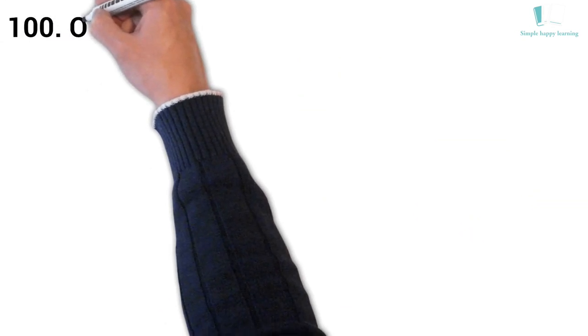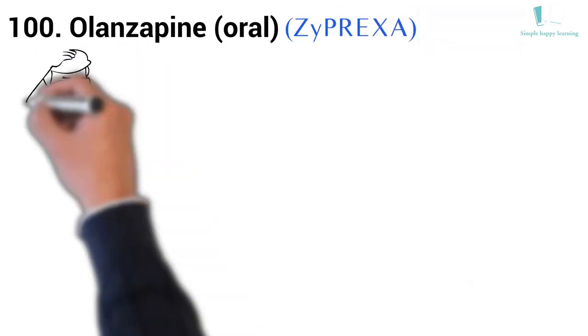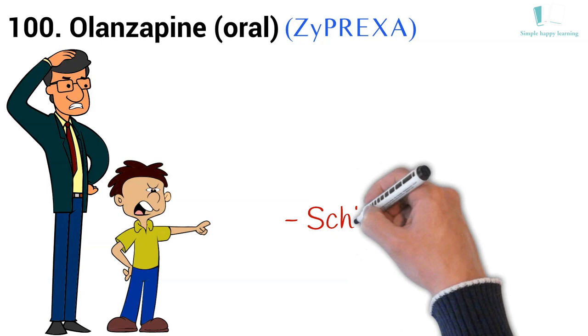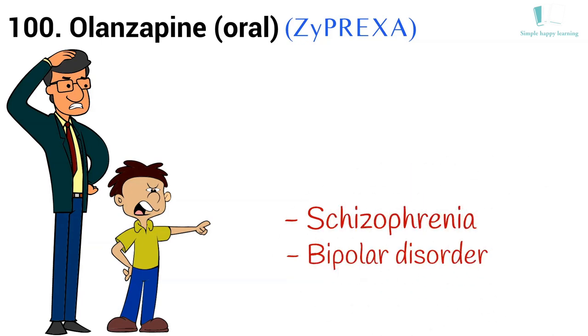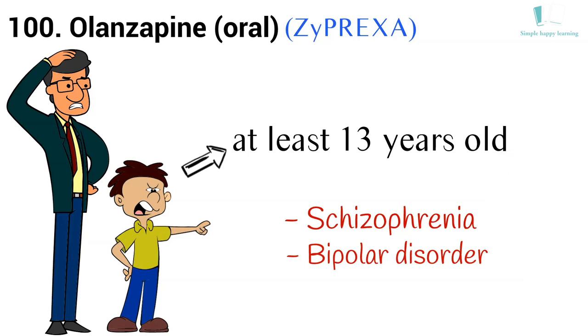100. Generic name: Olanzapine, oral. Brand name: Zyprexa. Zyprexa is used to treat the symptoms of psychotic conditions such as schizophrenia, and the symptoms of mood disorders such as bipolar disorder (manic depression) in adults and children who are at least 13 years old.